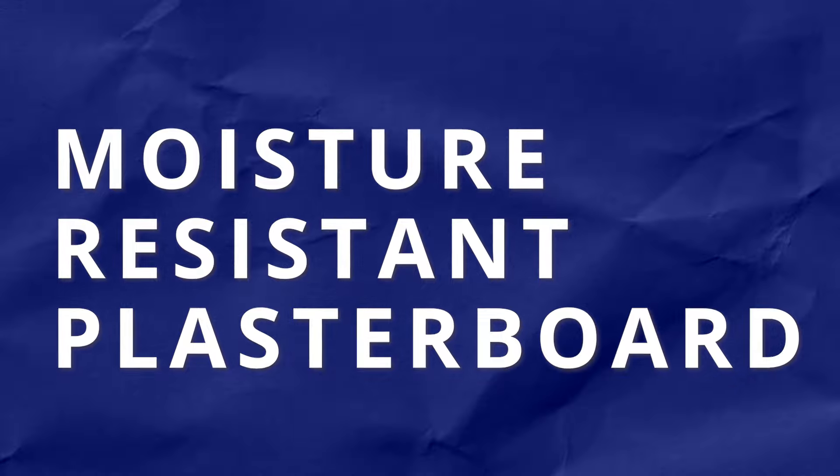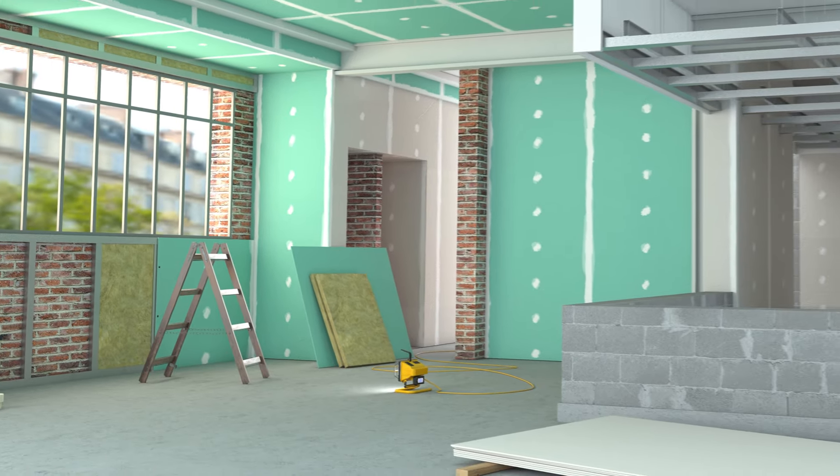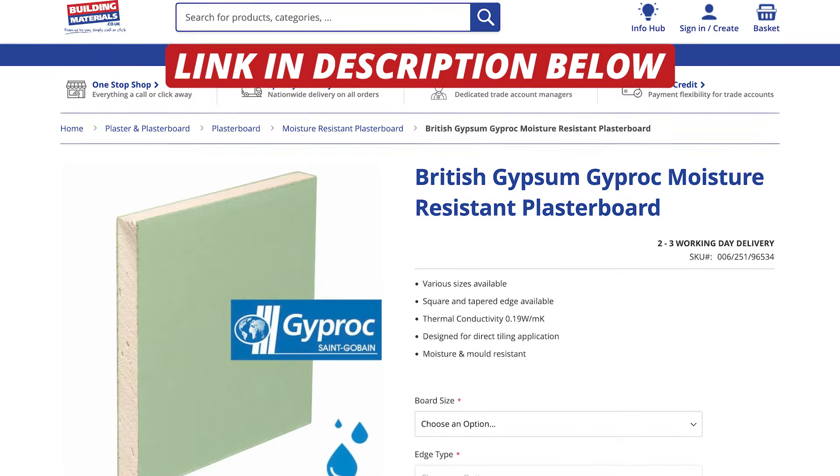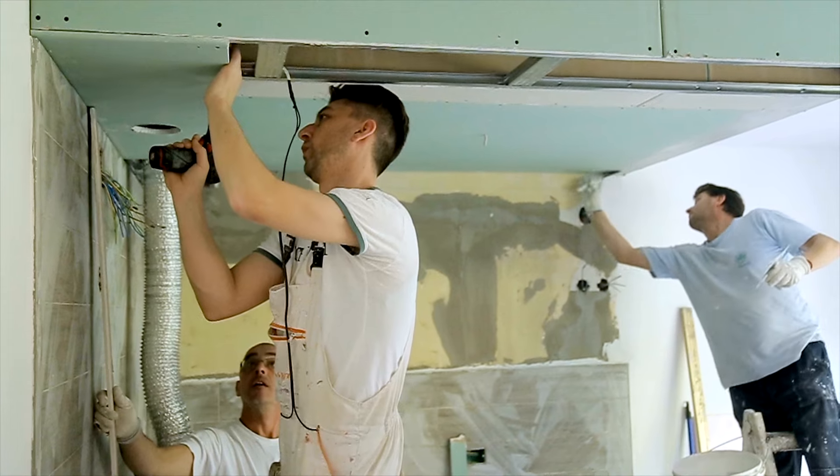Next, we have moisture resistant plasterboards, typically coloured green. These boards are specially designed to withstand high humidity levels, making them ideal for wet areas like bathrooms, kitchens or basements. The moisture resistant properties help prevent the growth of mould or mildew, ensuring the longevity of the building.